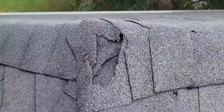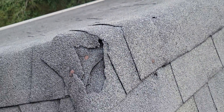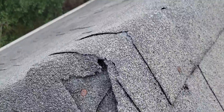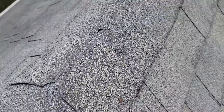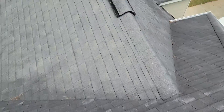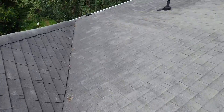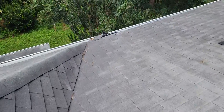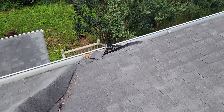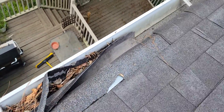It looks like you have some animals trying to get into the attic right here — there are definitely some cracks in there and I'm sure water would be getting in. Look right here, here's another spot where squirrels or something have tried to get in; they chewed the shingles off right here.